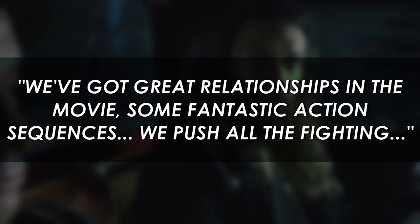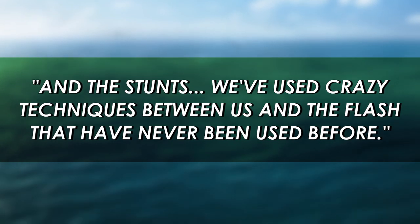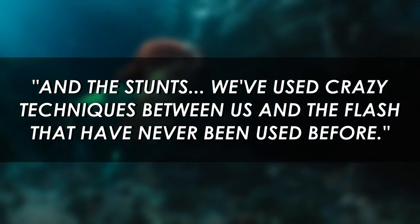We've got great relationships in the movie, some fantastic action sequences, we push all the fighting and the stunts. We've used crazy techniques between us and the Flash that have never been used before.